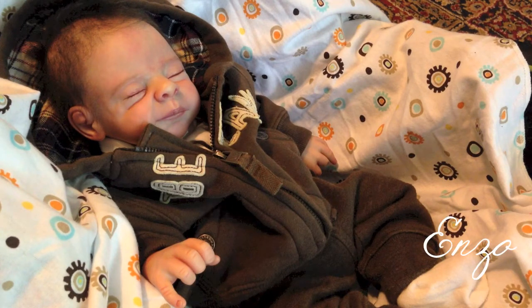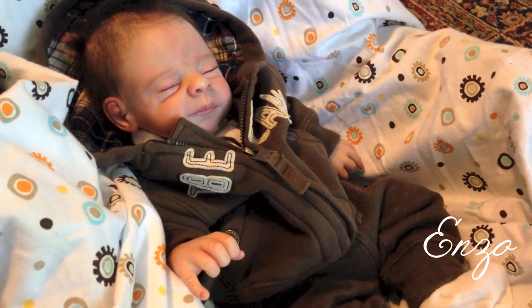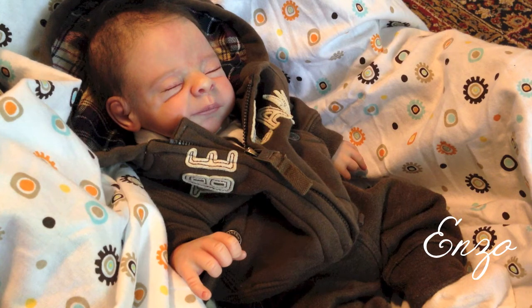I thought I would show my human-looking reborns on my channel. I do have two of them — most of my collection is monsters, so they get a lot of airtime, but I wanted to show that I do have a couple of human ones. This is Enzo, short for Lorenzo. He is the prototype of the Carlos sculpt by Elrique Gall, and he was reborn by Sylvia Creations. He's wearing his little Timberland outfit — super cute. I just love his little smirky face.